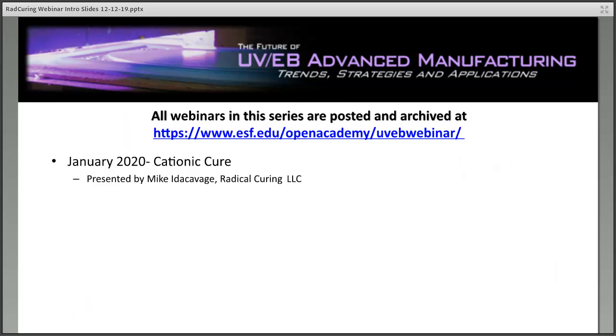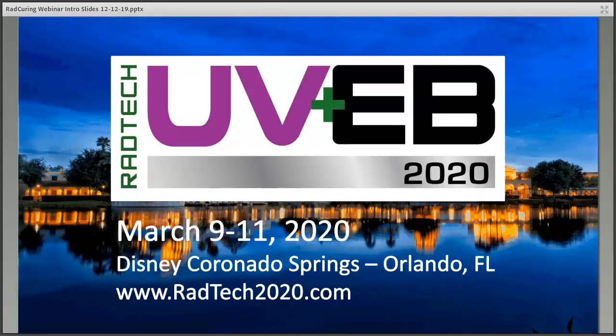As a reminder, all the webinars in the RadTech series are recorded and posted and archived at the address shown. You'll also get an email after this reminding you of the web address, and recordings are usually up within a day or two. Keep an eye out for a webinar in January 2020 on cationic cure. The RadTech 2020 UV-EV Technology Conference is coming up March 9th through 11th at Disney in Orlando. You can register at radtech2020.com or radtech.org.